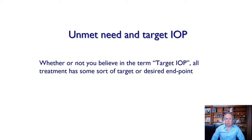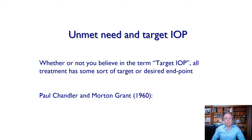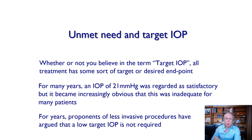I'm talking today to a lot of surgeons who are very experienced at trabeculectomy and glaucoma surgery, and they may feel they know what the concept of target pressure is. But there is an unmet need. While for many years a pressure level of 21 mmHg was widely regarded as satisfactory — though not by everyone — specifically Paul Chandler and Morton Grant in 1960 famously worked out that eyes with advanced cupping required pressures below the population average. Every treatment has a target or desired endpoint, and it's obvious now that 21 mmHg is not satisfactory. Proponents of less invasive procedures have for years argued that a low target pressure is not required.